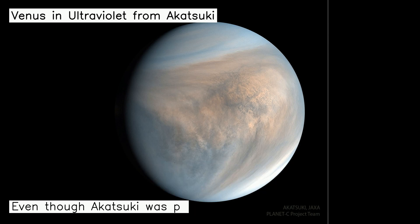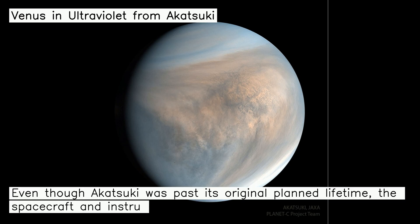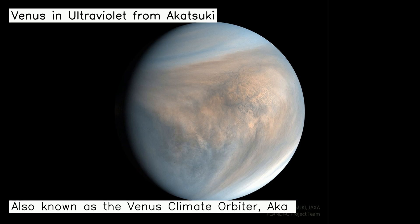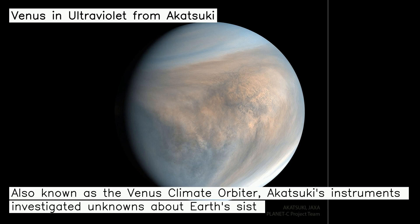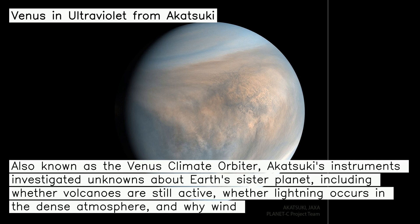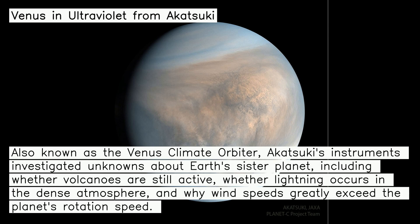Even though Akatsuki was past its original planned lifetime, the spacecraft and instruments were operating so well that much of its original mission was reinstated. Also known as the Venus Climate Orbiter, Akatsuki's instruments investigated unknowns about Earth's sister planet, including whether volcanoes are still active, whether lightning occurs in the dense atmosphere, and why wind speeds greatly exceed the planet's rotation speed.